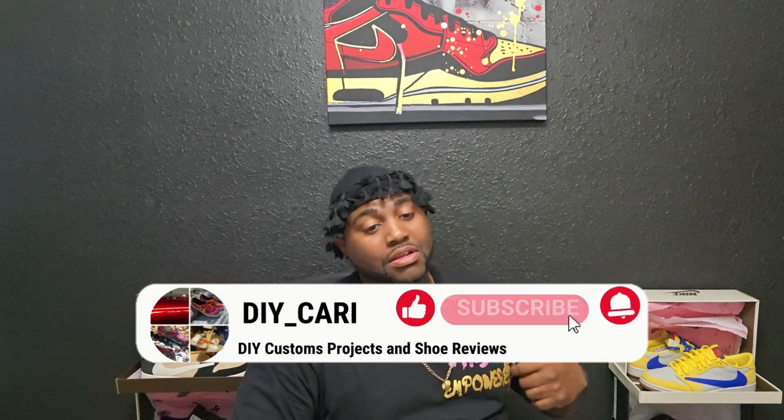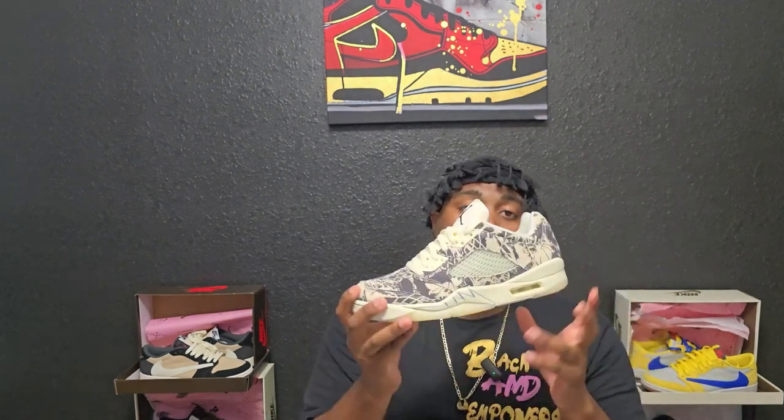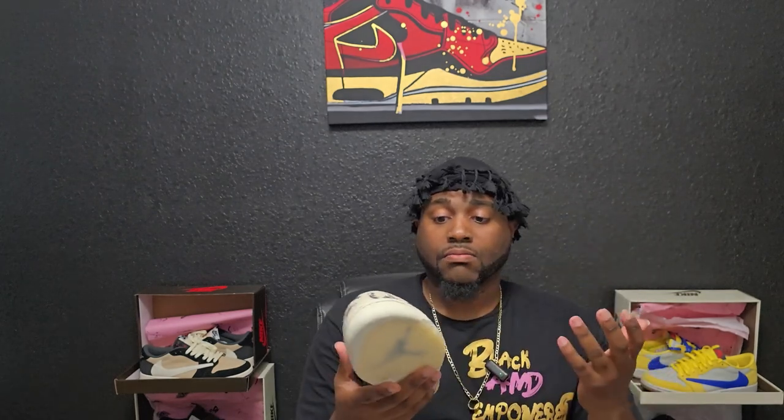What's going on YouTube, it's your boy DIY Carby coming back with another video. Today we're doing a little something different — I'm showing y'all a pickup I found at the Nike clearance store. These are going to be the Retro 5 Low Expressions women's exclusive. I found these at the Nike clearance for the low low — when these came out they were $180, I found them for $79. These released back in 2022.